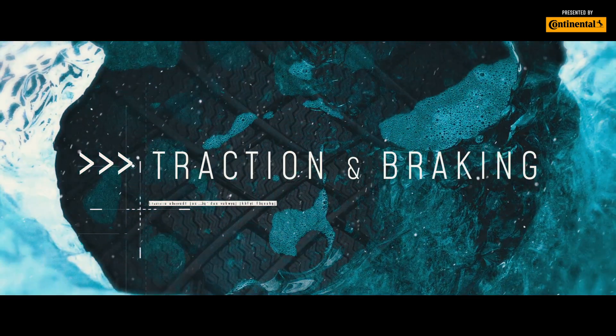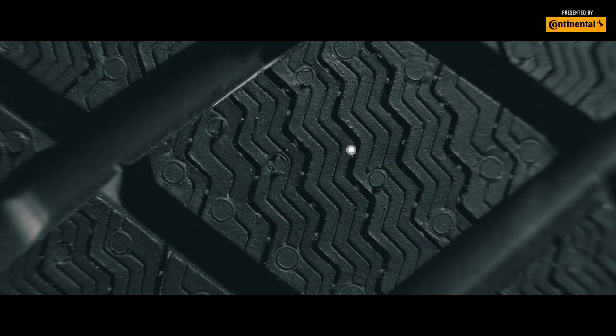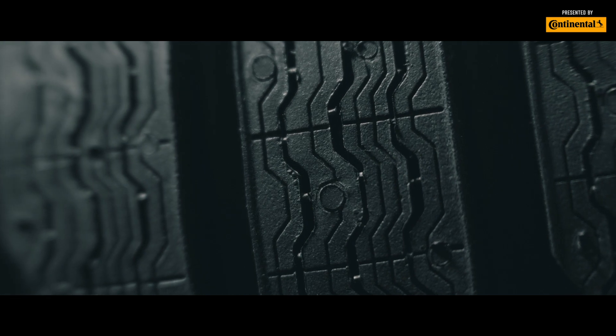In the end, it all comes down to tread pattern. Advanced winter tires like the Viking Contact 7 have 3D sipes that bend. Think of them as edges, creating more contact area for the tire.